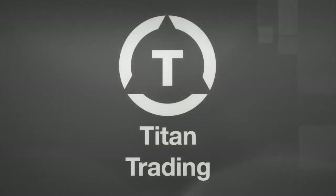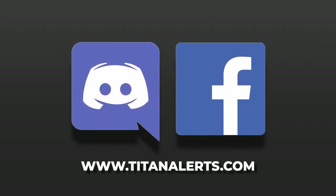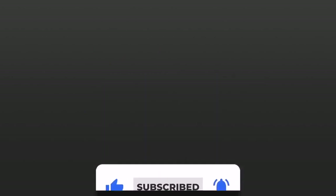There are some rare exceptions out there, and for those of you that find them, good for you. I hope this information has been informative and helpful. Be sure to check out our other Titan Trading videos for more insights. Cheers, and thanks for watching.